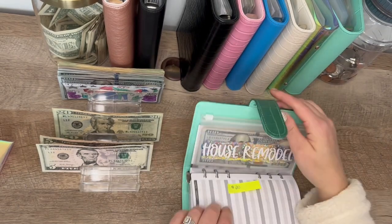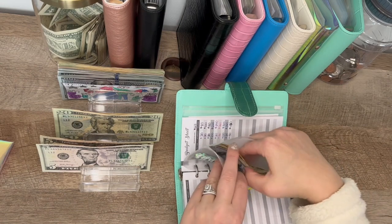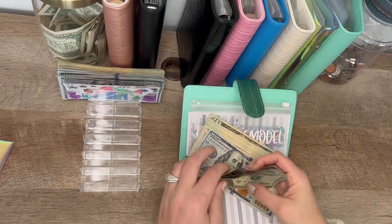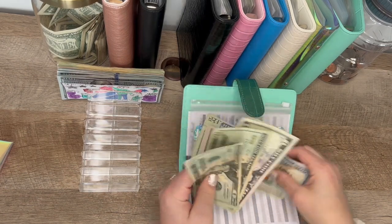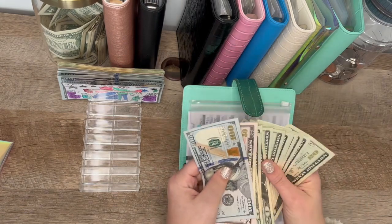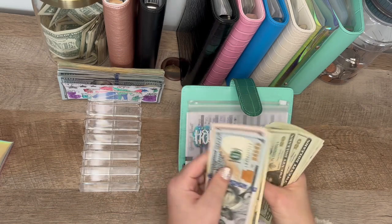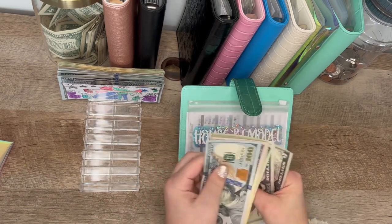And the rest of the money from him goes towards our house remodel. As soon as he stops working all this overtime, I'm really hoping to get over and get the rest of the cabinets we need for our basement. So $50 is going in here, bringing it to $430.